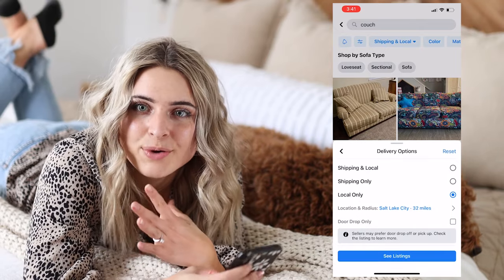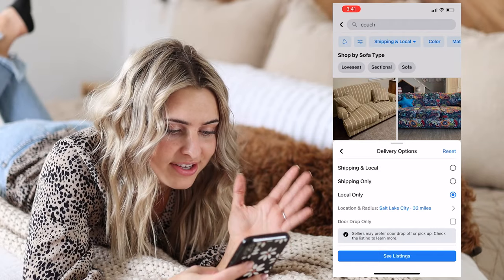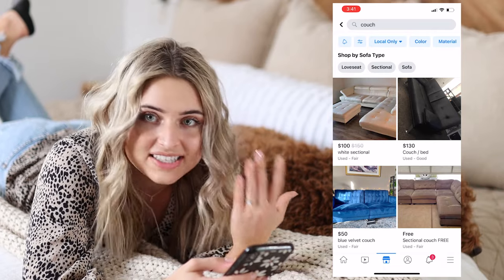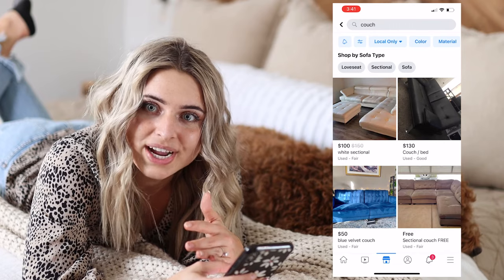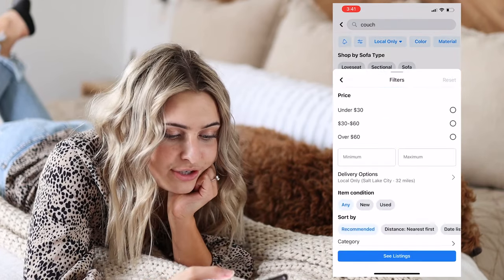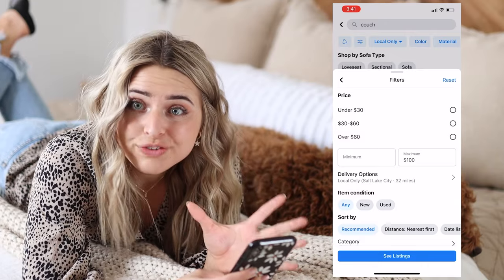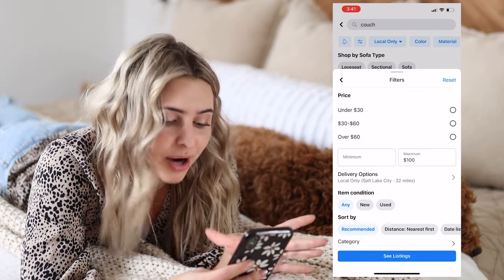The very first thing I like to do is change the tab that says shipping and local to local only. I don't want a couch shipped to me. I want to be able to get in my car and go pick it up that day. The other thing I want to look for is we're trying to make a profit, so I can't spend a ton of money on a couch. I need something that is under a certain price so that I can make a certain profit. So I'm going to go ahead and use my filters and put my maximum price in at $100. That way I can hopefully find a couch that I can sell for $200 or $250 and make a good profit.